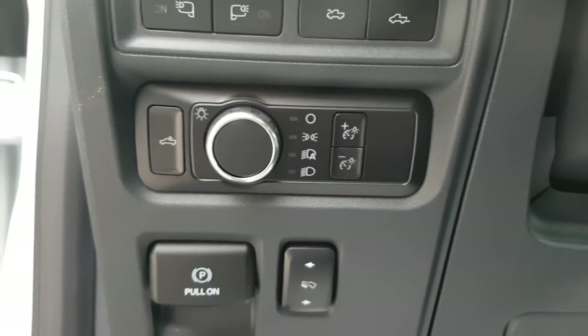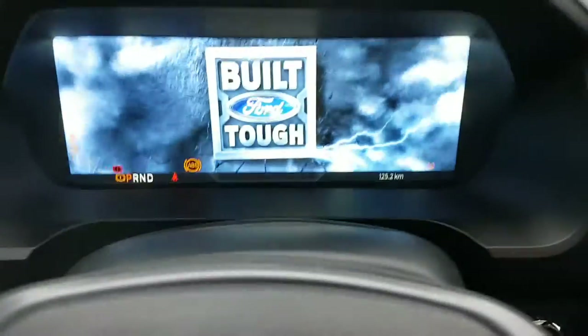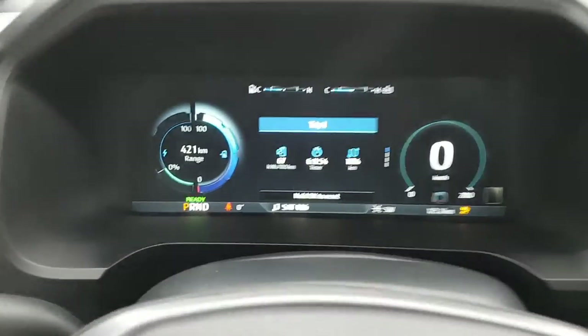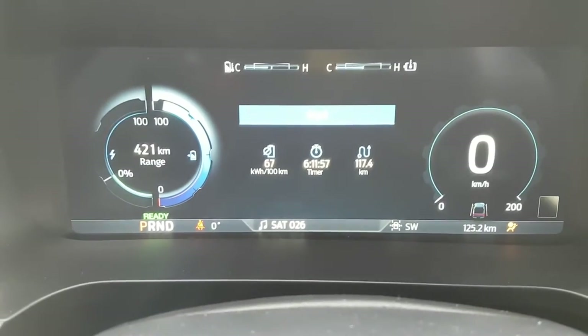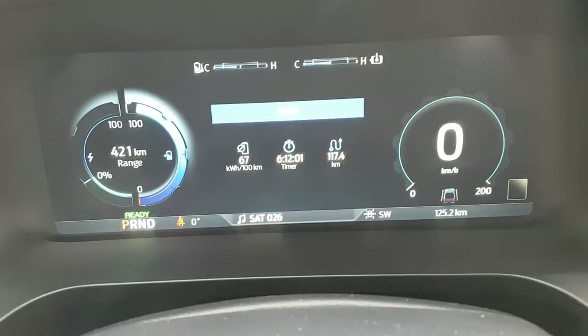Over here you have automatic headlights, and you can close the frunk and open it from here. There are also power adjustable pedals. Stepping inside and turning it on, you get a nice lightning animation on the display, and as you can see it's showing 421 kilometers of range — it is a really cold day today, so that does affect the range, and we're not quite at 100% charge.